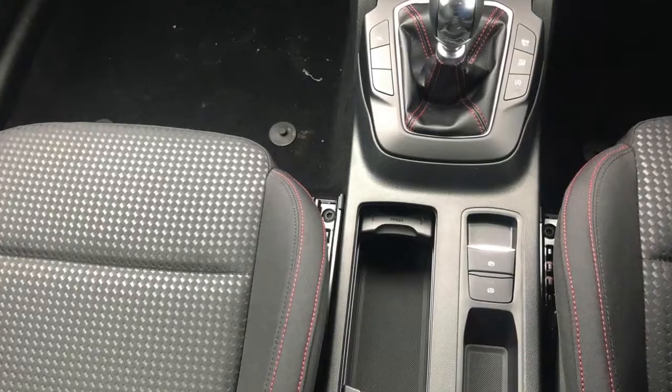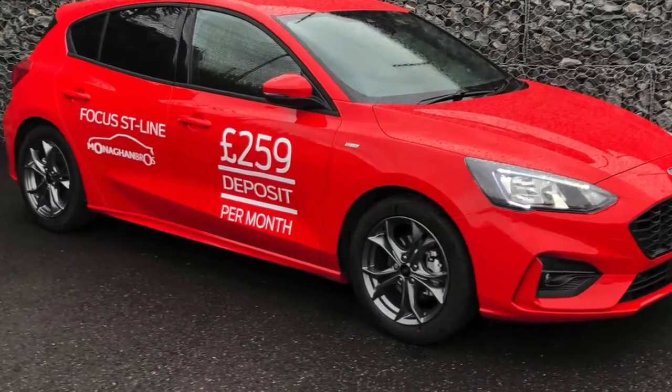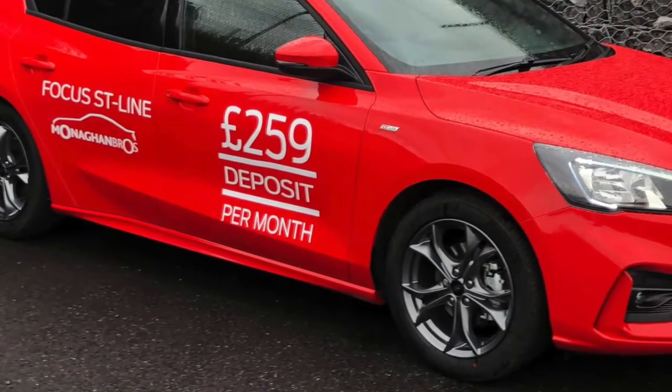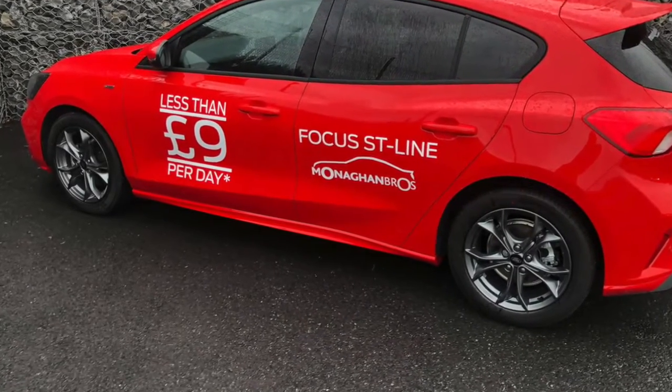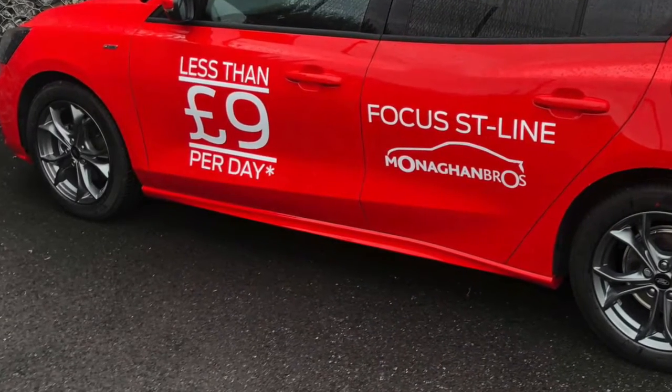Remember, you can get the stunning Ford Focus ST Line from only £259 deposit and £259 per month, which works out at less than £9 per day. To arrange a test drive, contact our Ford specialist today on 028 677 21354.